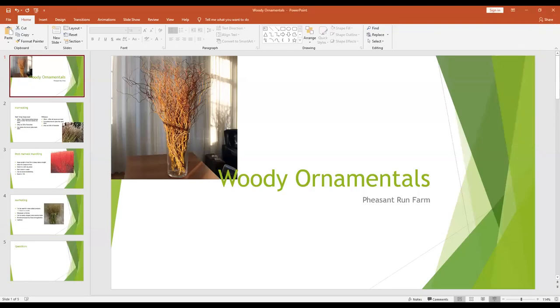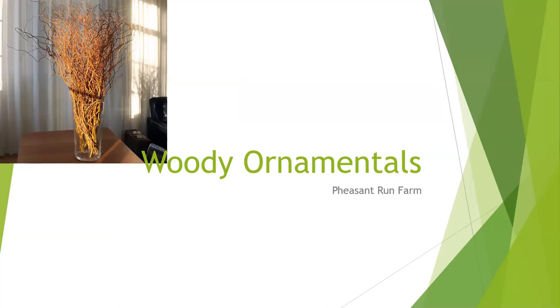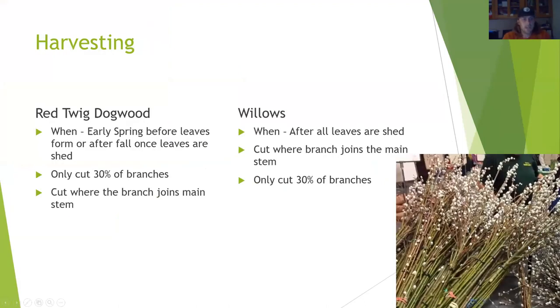My name is Calvin Franzenberg and I'm the lead flower grower at Pheasant Run Farm. We've been growing cut flowers and other woodies for about ten years now; I've taken over the last three. Harvesting seems pretty straightforward and falls in line with other woodies we've grown. The time of harvesting for dogwoods and willows is after the leaves are shed or before—early spring or late fall during winter—just depending on when you want to sell them. I don't recommend cutting at both times; just pick one. You also don't want to overcut or your production will be stunted the following year.